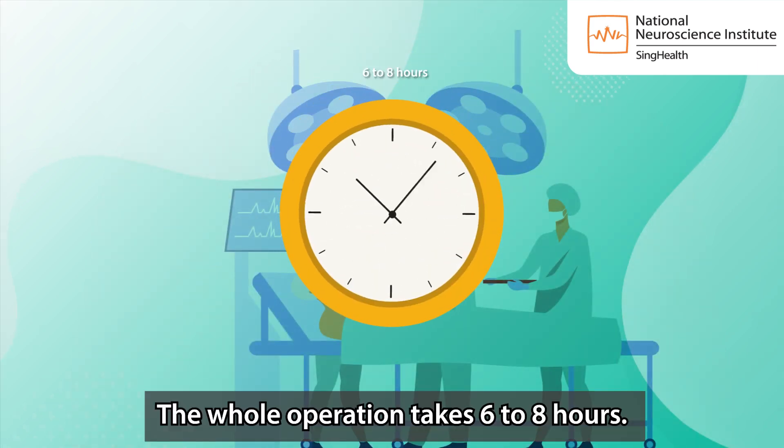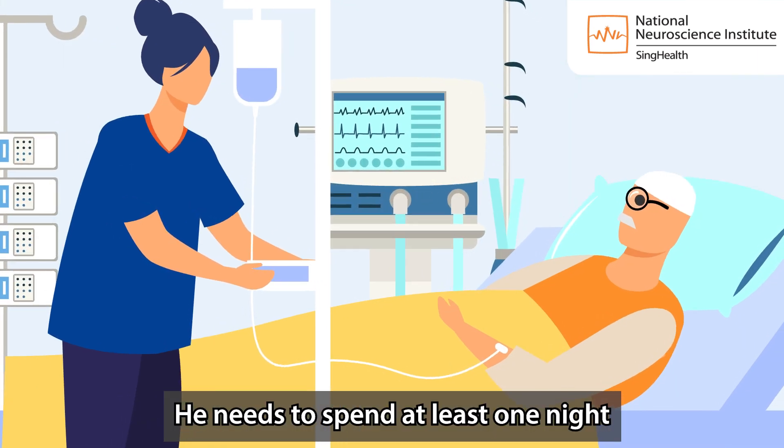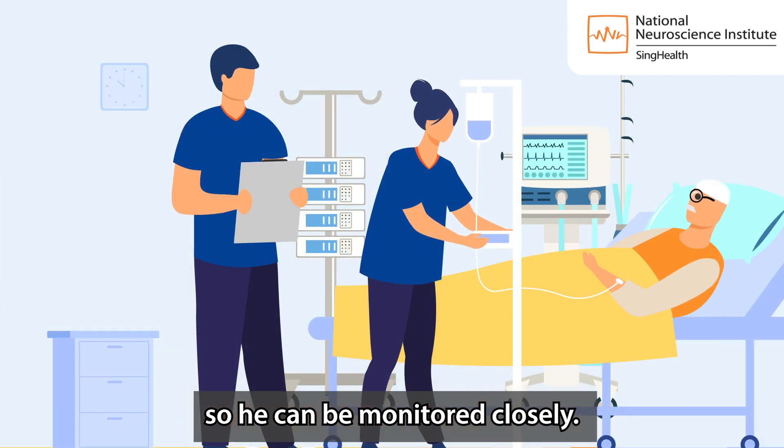The whole operation takes 6 to 8 hours. He needs to spend at least one night in the high dependency unit or intensive care unit so he can be monitored closely.